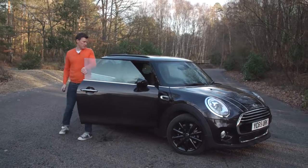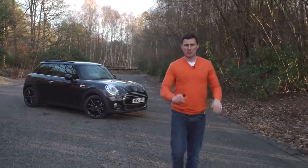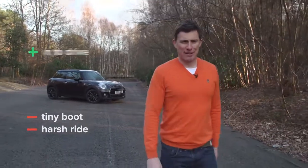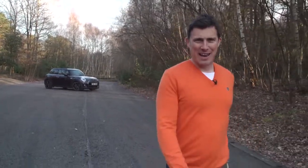So then, overall, how do I rate the Mini? Well, there really is nothing else quite like it. Okay, so the boot is tiny and the ride is very firm, but it's a great fun car to drive, and it feels like a premium product. Now, click there for more information and to find out the best deal you can get on a Mini at carwow.co.uk.